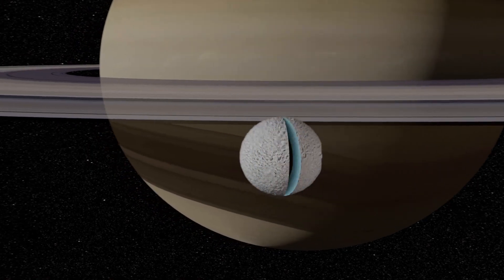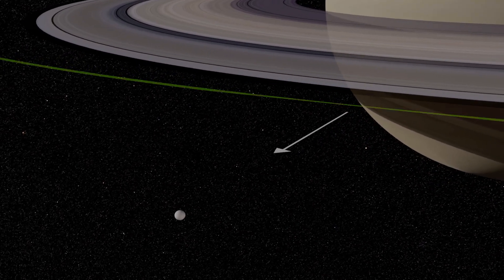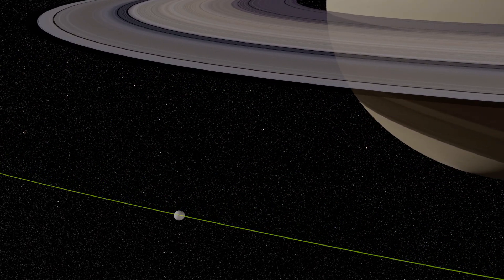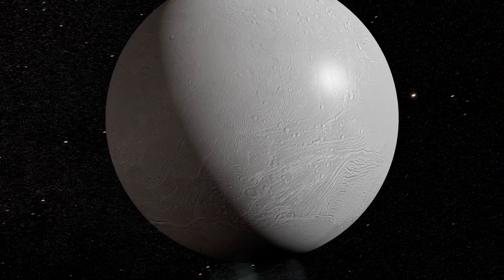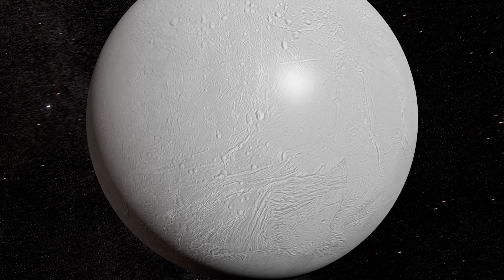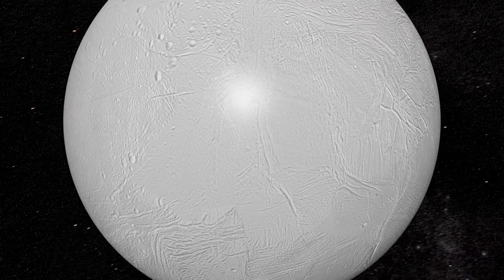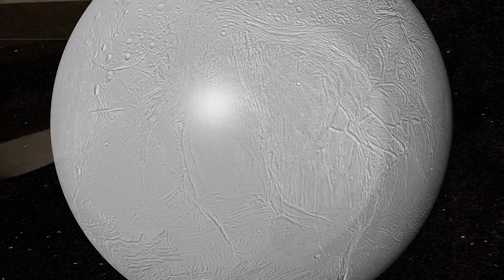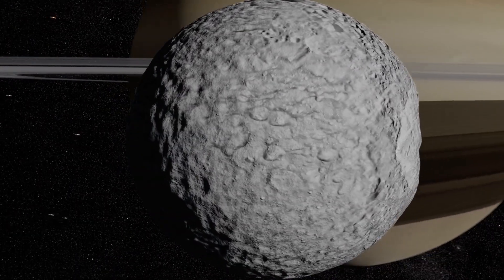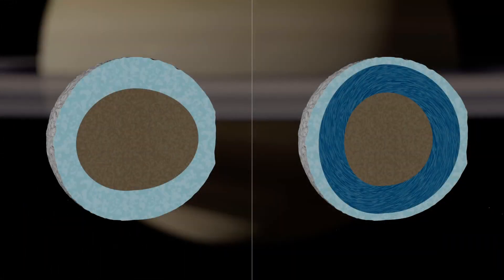The first model, that of an elongated core, is interesting — Mimas would have formed much closer to Saturn, very close to the rings. The second model, that of an internal ocean, is much more surprising. If this were the case, we should have observed a smooth surface, like on Enceladus. But the surface of Mimas is cratered. How do we distinguish between the two models?